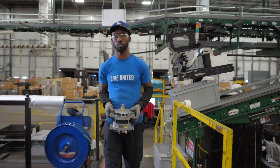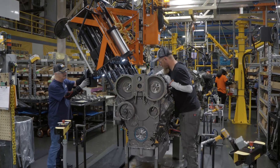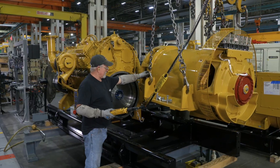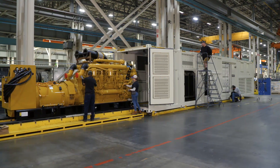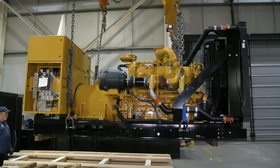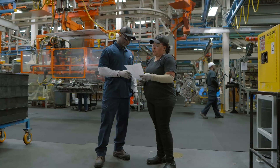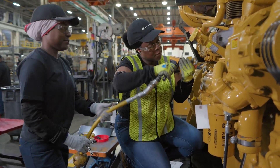The team at Griffin is made up of highly skilled production and warehouse associates who contribute to our customers' success in several ways: by installing engine components, assembling generators and wiring control panels, preparing containers to house the generator set, performing testing and quality control, and moving assembled products to staging areas for shipping — all in a supportive environment built on Caterpillar's values and continuous focus on safety.